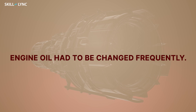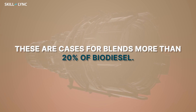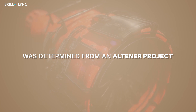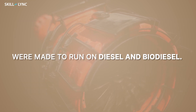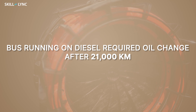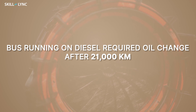It was also noticed that engines running on biodiesel had to change the engine oils more frequently. These are cases for blends of more than 20% biodiesel. This was determined from an Altener project, a project based on renewable energy sources. Two Mercedes-Benz buses were made to run on diesel and biodiesel. At the end of the test, it was found that the bus running on biodiesel required an oil change after 12,000 km, whereas the bus running on diesel required an oil change after 21,000 km.